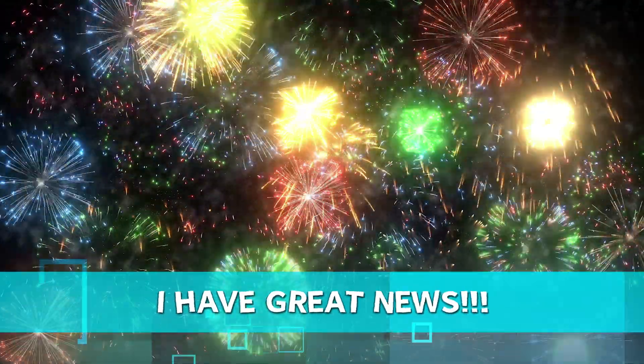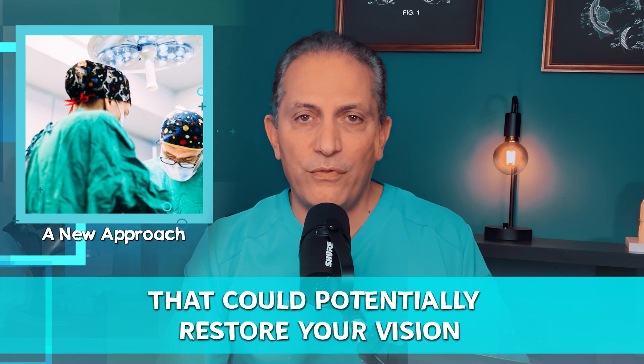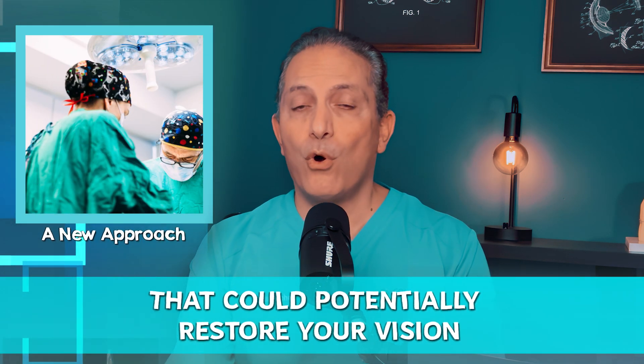If you have keratoconus and you're frustrated with the constant blurry vision and fearful of the possibility of needing a corneal transplant, don't worry — I have great news for you. I wanted to discuss a new approach that could potentially restore your vision so you can see normally again.